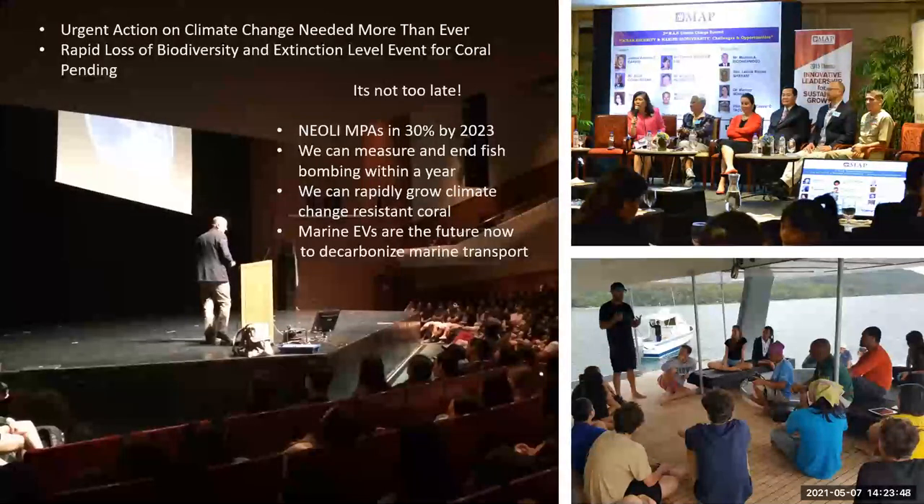Whenever I had a chance, I promoted that we need to take urgent action on climate change — we're facing an extinction-level event for coral reefs, but it's not too late. We know that NEOLI MPAs are great for rehabilitating marine ecosystems. We can now measure fish bombs and within months, if not short years, we can eliminate the practice entirely. Some of our locations around the Philippines were getting up to 500 fish bombs a day within 24 kilometers of the sensors. There was a choice of spending money on planting coral or stopping fish bombing, and for bigger impact it was really stopping the bombing.